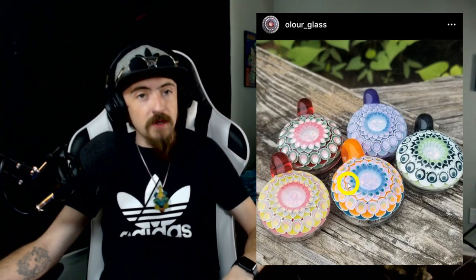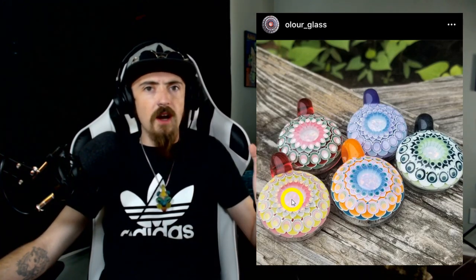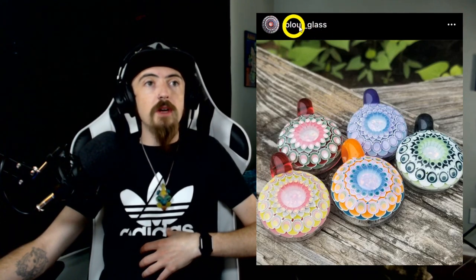He recently had been injured and just now gotten back on the torch, which is great to see. These huge opals in the center cap off amazing dot works — probably 600 dots on some pieces. The most dots he's ever done on a piece is somewhere around 1,200 to 1,400 dots, which is a huge amount. I snapped these from Instagram, so the handle shown is his exact Instagram.